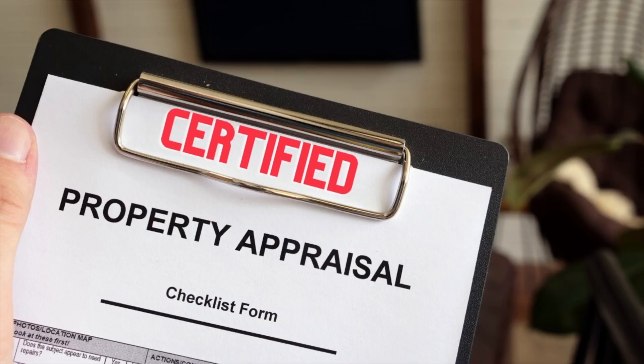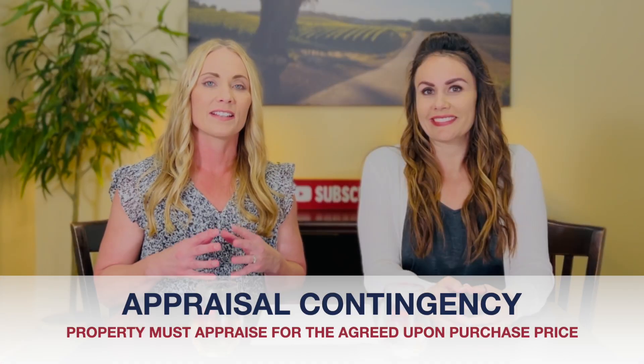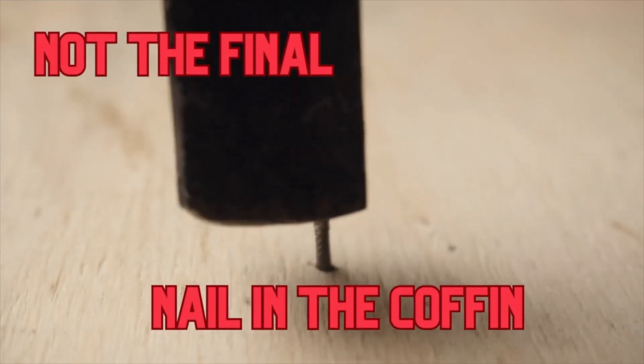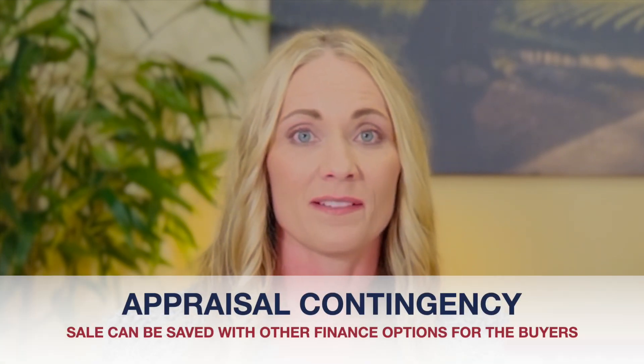Another contingency is reliant on a certified appraiser valuing the current state of the property, without improvements or repairs, at the agreed-upon purchase price within the standard 17 days. The seller may request a written copy of the appraisal for any cancellation by the buyers based on the property not appraising at value. This does not have to be the final nail in the coffin on your escrow; as a buyer you have other options to save the sale if the property does not appraise. For now, we are moving on to investigation contingencies.